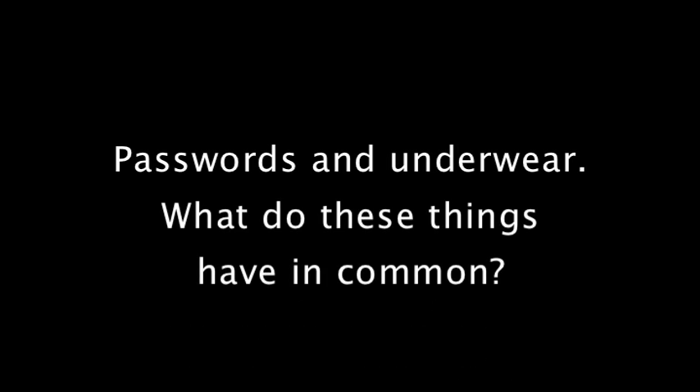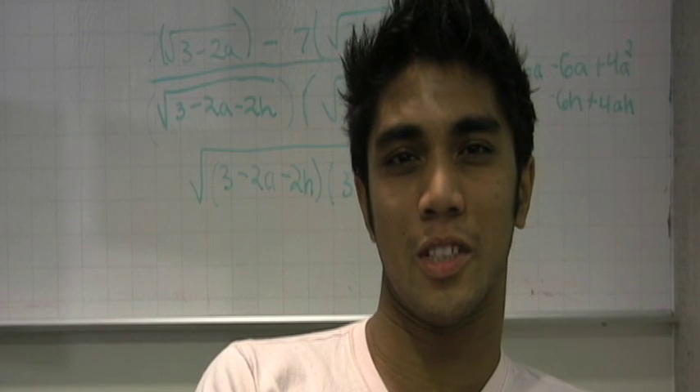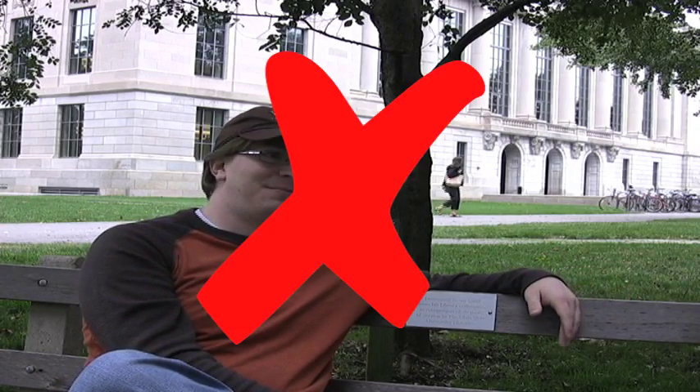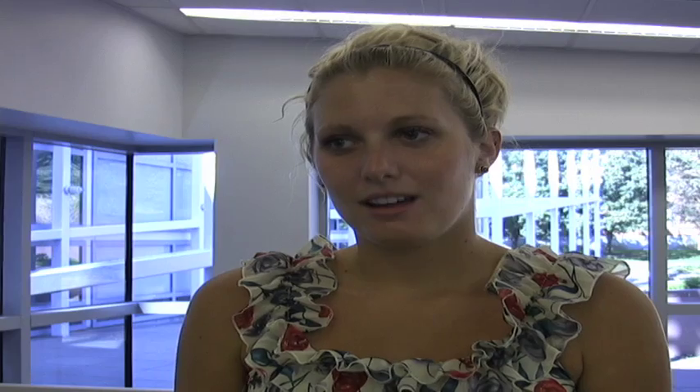Passwords and underwear — what do these things have in common? You're supposed to put your name in them? They last a long time, like five years minimum, even if you use them every day. The smaller the better. You should change them often and never share.